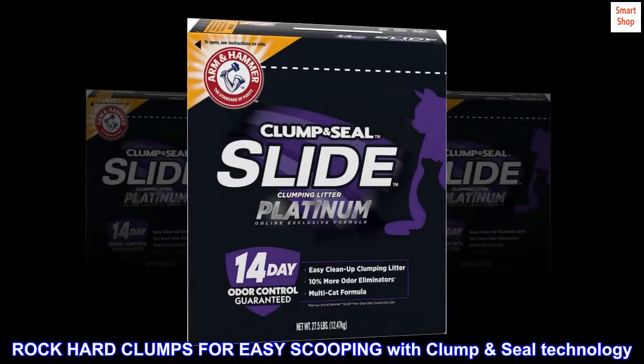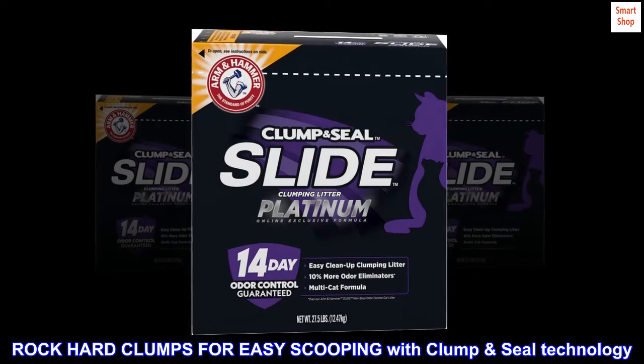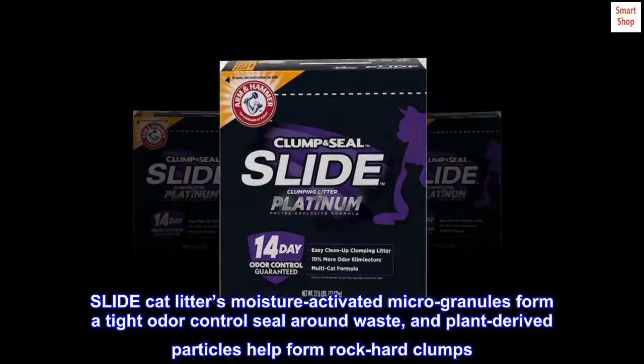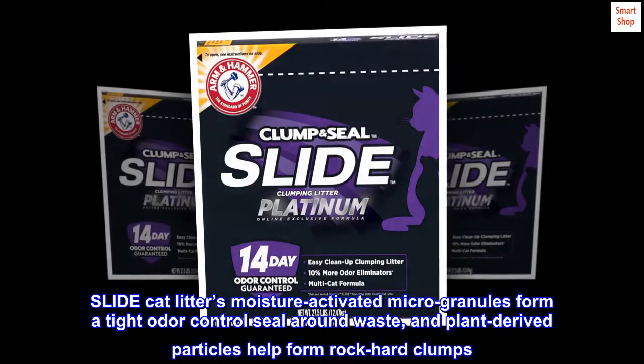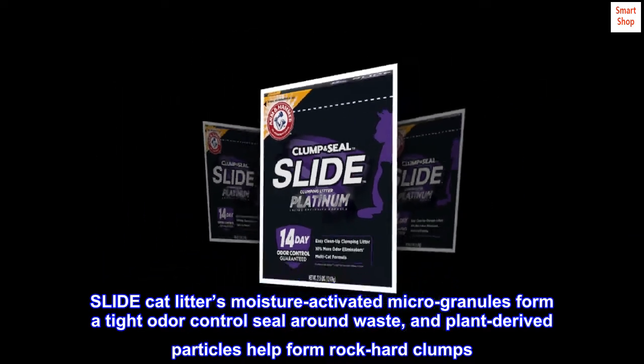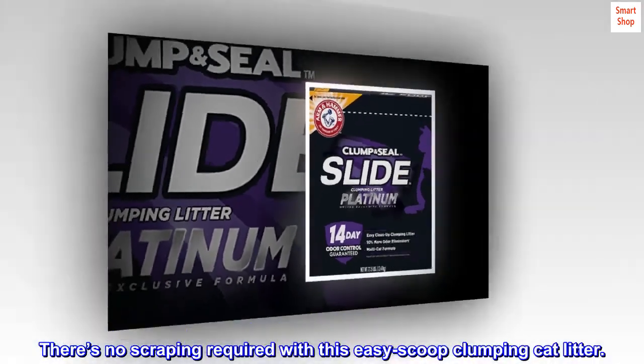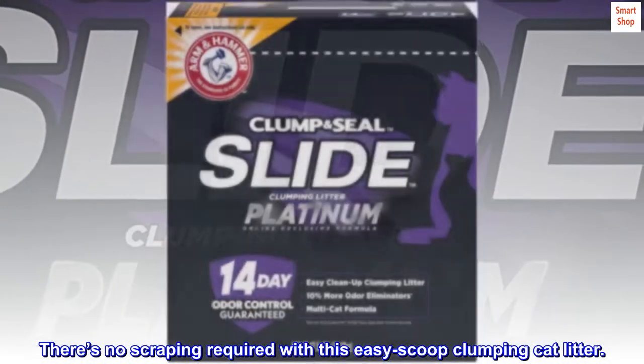Rock hard clumps for easy scooping with Clump Seal Technology. Slide Cat Litter's moisture-activated microgranules form a tight odor control seal around waste, and plant-derived particles help form rock-hard clumps. There's no scraping required with this Easy Scoop Clumping Cat Litter.